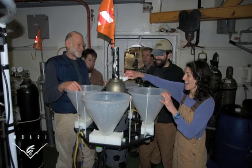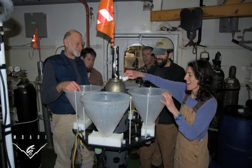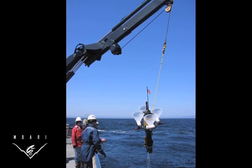We also modified an existing solo float, a type of drifting profiler, to collect particles of sediment, bits of dead algae, and krill debris that drifted down from the waters under and around the iceberg.